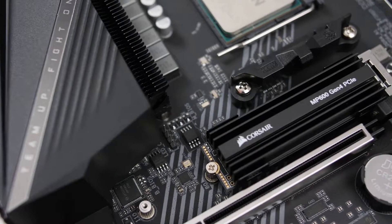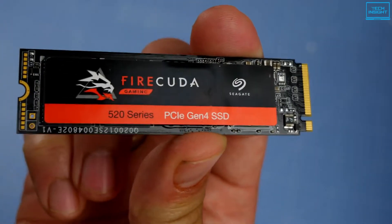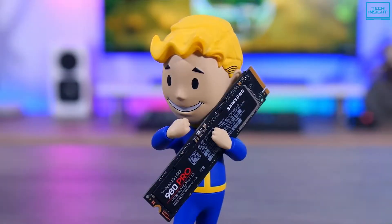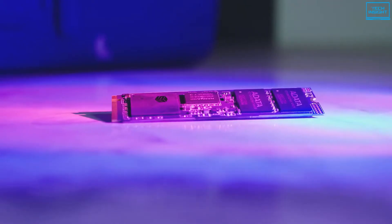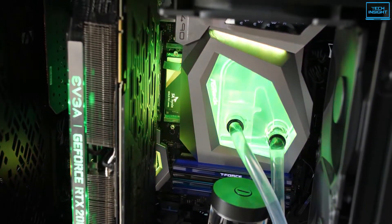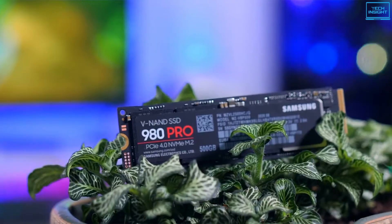Finding the right NVMe SSD for your specific needs can be hard. But if you are on a limited budget, it becomes harder to find the ideal one. However, the sub-$100 market has some great options to offer without compromising speed, durability, and performance. So in today's video, we present you the top 5 best NVMe SSDs under $100 that are available in the market.